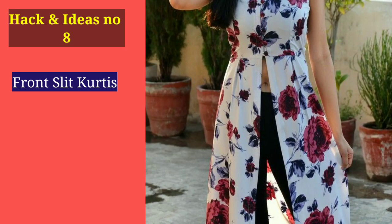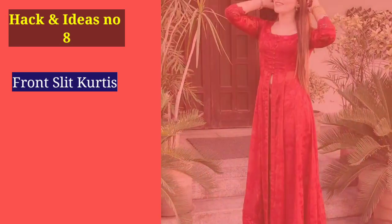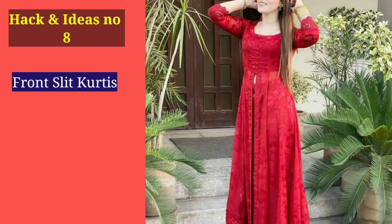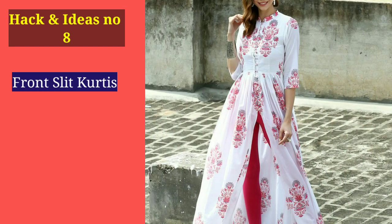Number 8: The front slit shirt is the best option for you. Whatever you find in the market, this option is very good. When you have a slit, it provides volume and draws attention away from your legs. You can find them for around 200-300 rupees, and I'll share a link in the description. You can carry them easily with your bottoms.